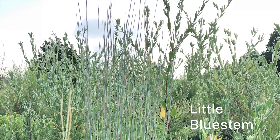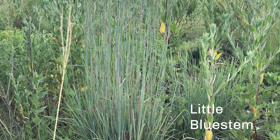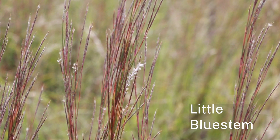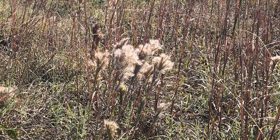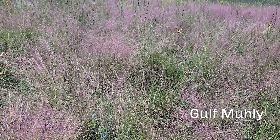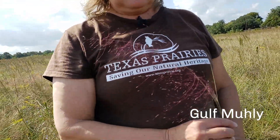Little bluestem is probably called that because it is kind of a blue-green color when it comes up in the spring — the blades of grass are kind of a sagey green. But in the fall it starts to turn a copper color when it blooms and goes to seed. Those fluffy white things you see coming out of it are actually the seeds. One of the best times to study grasses is in the fall because that's when a lot of our native grasses are in bloom and it's easier to tell what they are. One of the common coastal prairie grasses is gulf muley — it turns into waves of pink in the fall. This grass is very hard to photograph because it's so delicate.